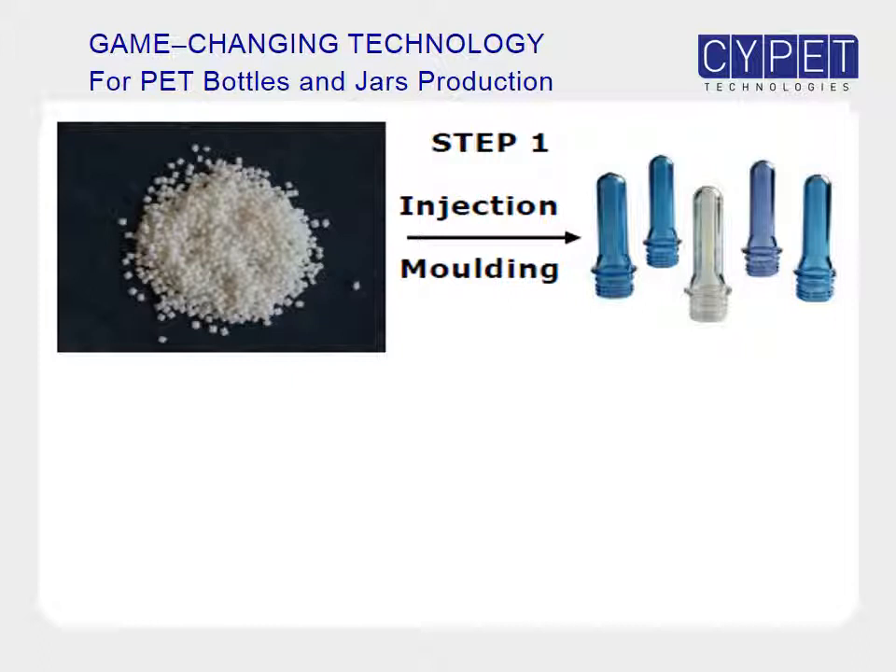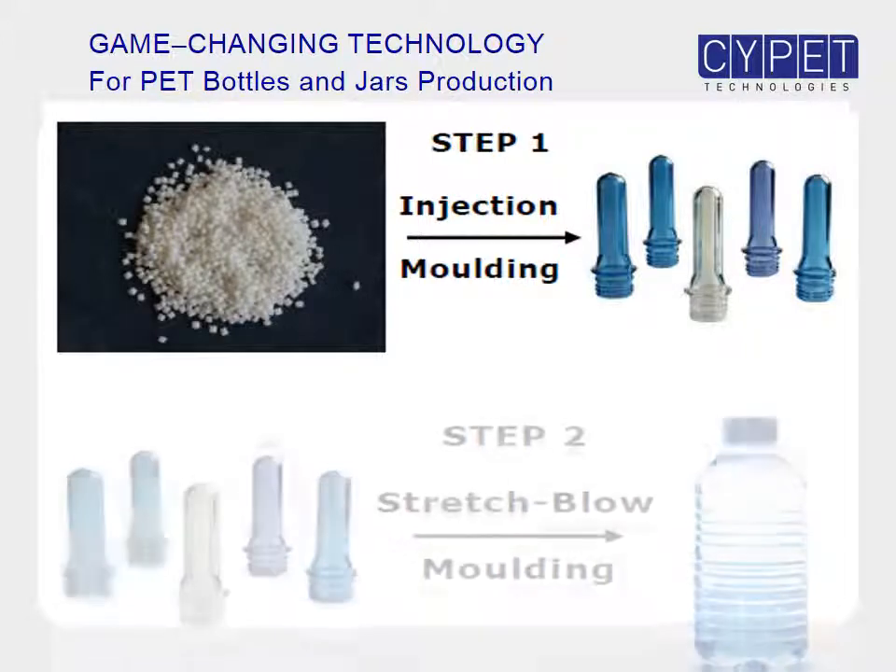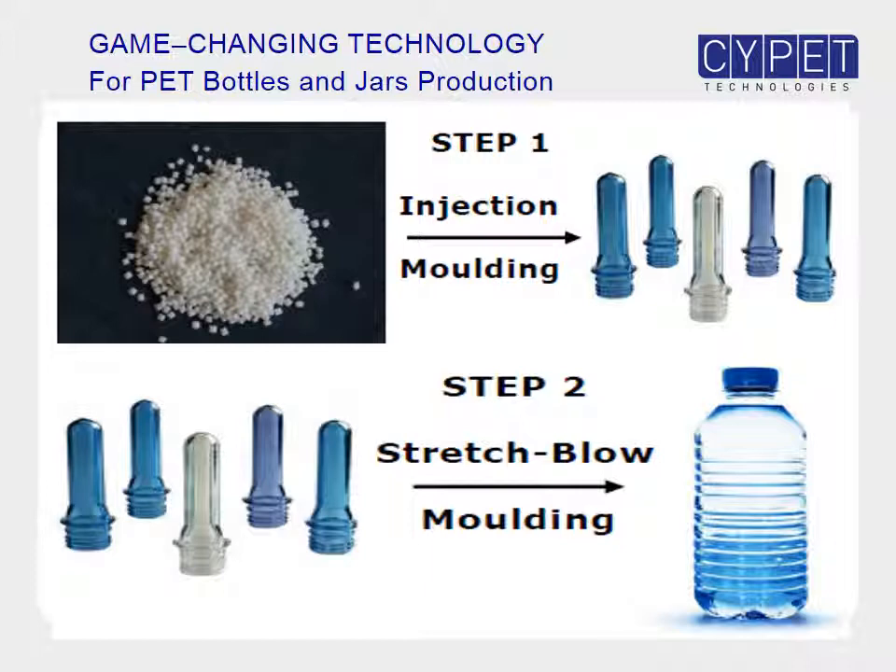Pet bottles and jars are produced in two steps. Firstly, pet preforms are injection molded from pet raw material. Secondly, the pet preforms are stretch blow molded into the finished bottles.